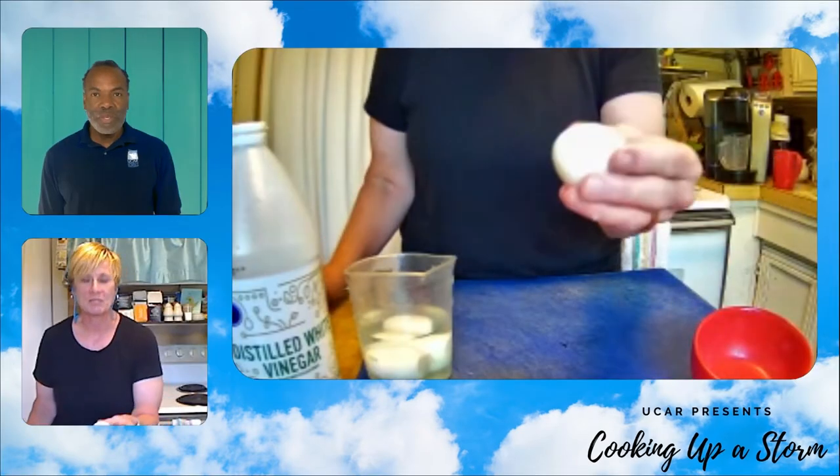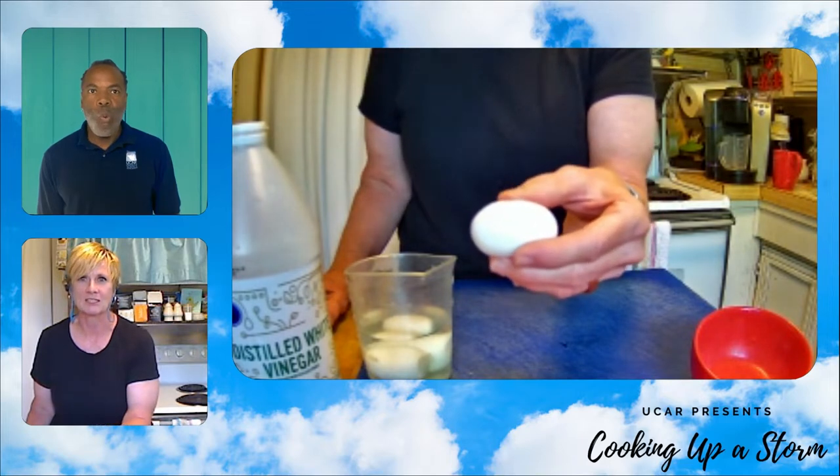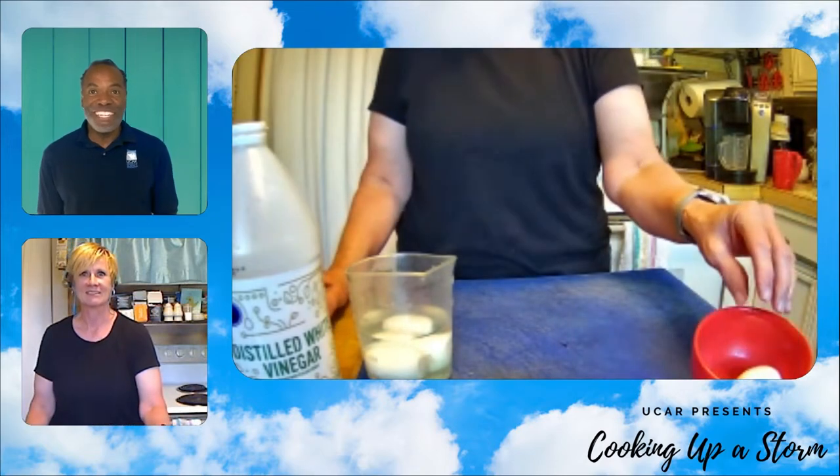This is my egg that's been pickled overnight in vinegar. Look at how soft and rubbery and squishy it is now. That's very cool, and those eggs are perfect for an experiment today.